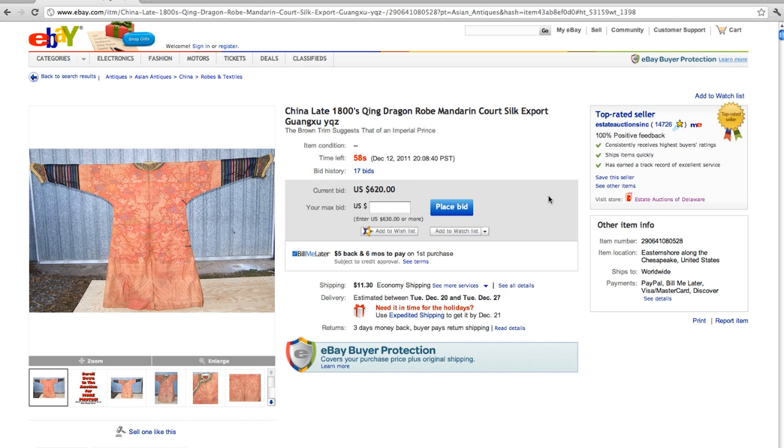Folks, what we have here is a Chinese late 1800s Qing Dragon Robe Mandarin Court Silk Export Guangzhou. This is currently at $620 after being up for 10 days. First thing this morning, this was only at $102.50, so we've had a $520 increase just today. We're kind of excited to see what happens at the end of the auction because this one has a potential for doing very, very well.